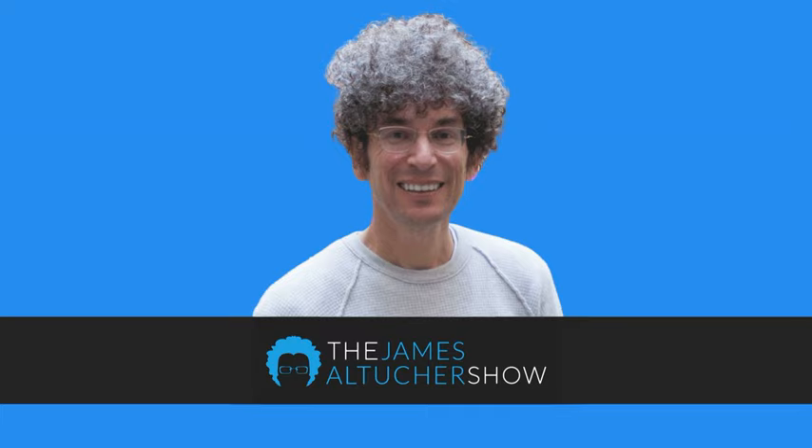Ramit, how are you doing? I'm doing great, thanks for having me. Ramit, I just want to introduce you to the audience. You're the New York Times bestselling author of the book I Will Teach You to Be Rich, and you basically do nonstop courses, blogs, emails, programs, seminars to essentially help people.